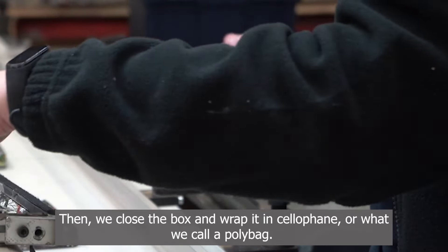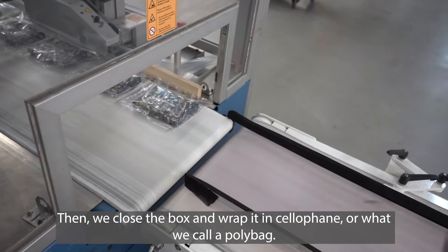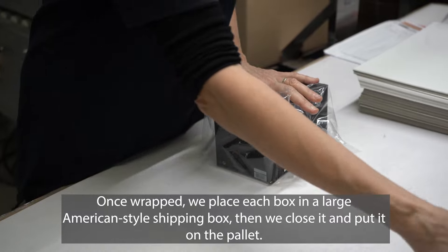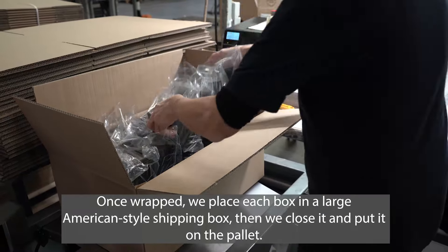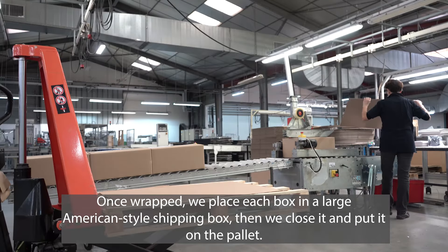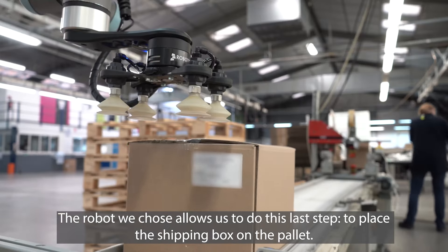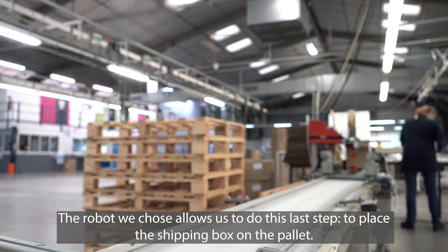Ensuite, on va fermer le coffret. Ensuite, on va mettre ce coffret soit sous cellophane, soit sous ce qu'on appelle un polybag. Une fois que ça c'est fait, on va mettre le coffret dans une caisse américaine. On va fermer la caisse américaine et la caisse américaine va être mise sur la palette. Et le robot qu'on a choisi permet de faire cette dernière étape : poser la caisse américaine et la mettre sur la palette.